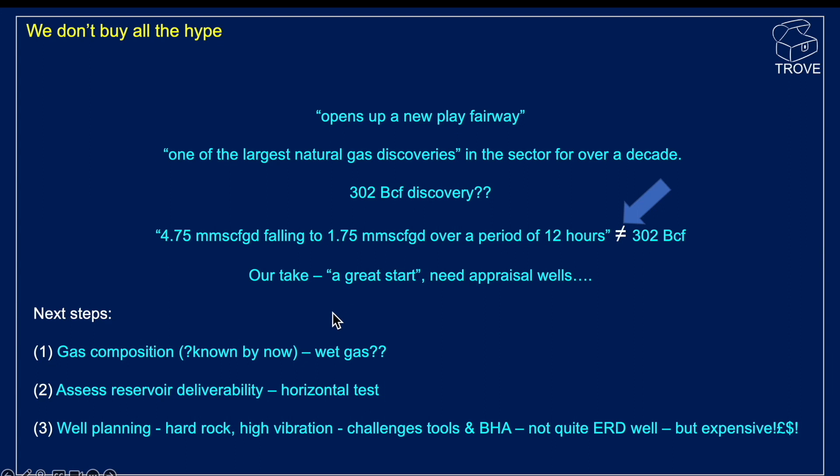So what is our take? We're not trying to be negative, just realistic. Our take is that it's a great start, but we do need appraisal wells. We've identified three key steps. One — possibly known already by the operator and partners — is to establish the composition of the gas: any nasties, inerts, or anything unexpected. With the presence of a 34 to 36 API oil in the sample, we'd anticipate the gas would be a wet gas.